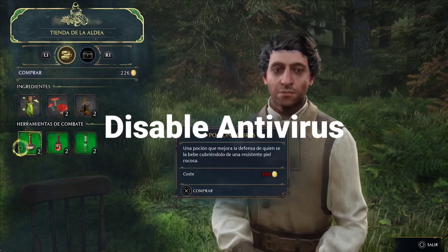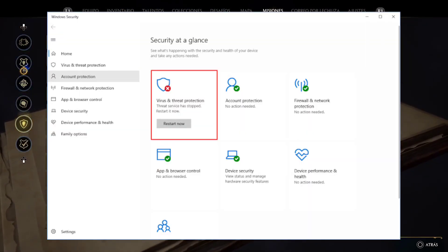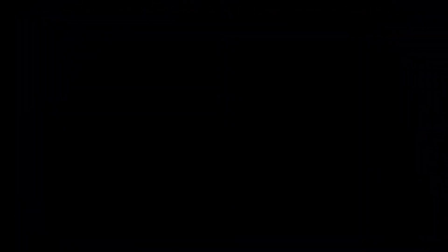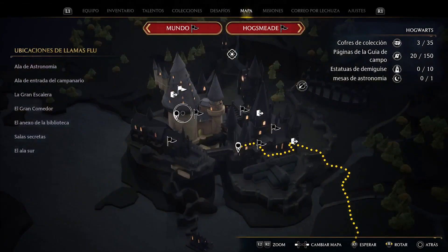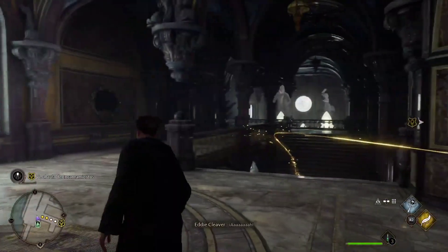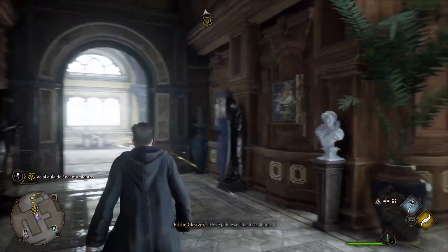Fix 5: Disable antivirus. Antivirus companies have been usually updating their software to enhance security, and there's a chance that Hogwarts Legacy's executable file (.exe) is being marked as a virus. Disable or temporarily disable your antivirus or any security programs on your computer. If you downloaded Hogwarts Legacy from the official store, the game files are 100% safe, so you just need to exclude the .exe of Hogwarts Legacy and see if the problem has been solved.